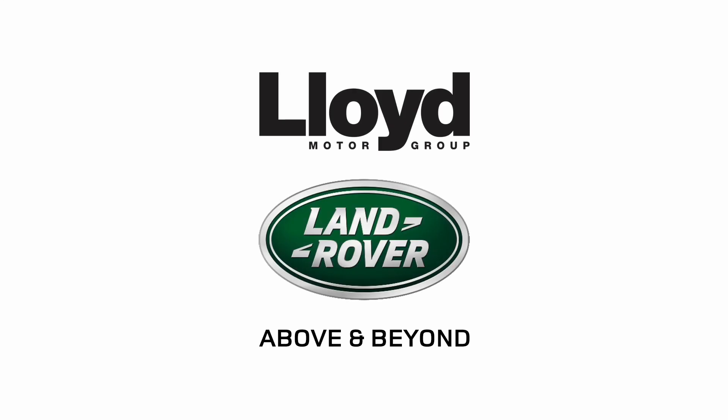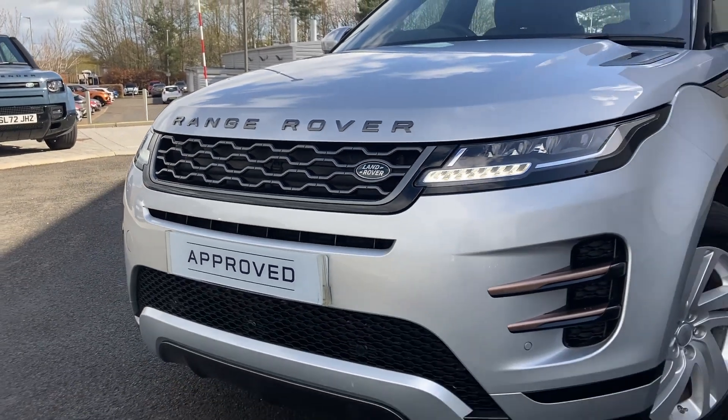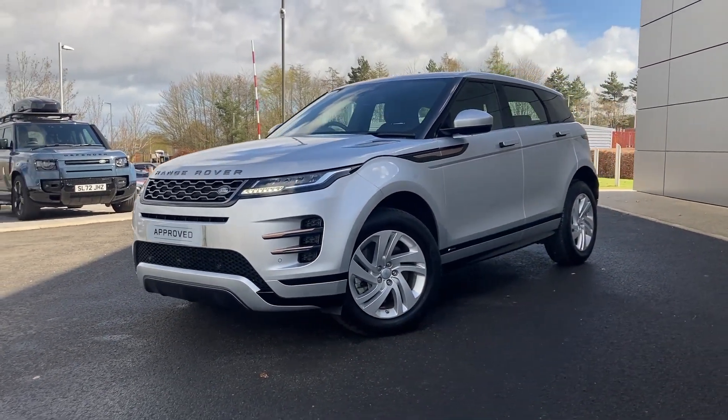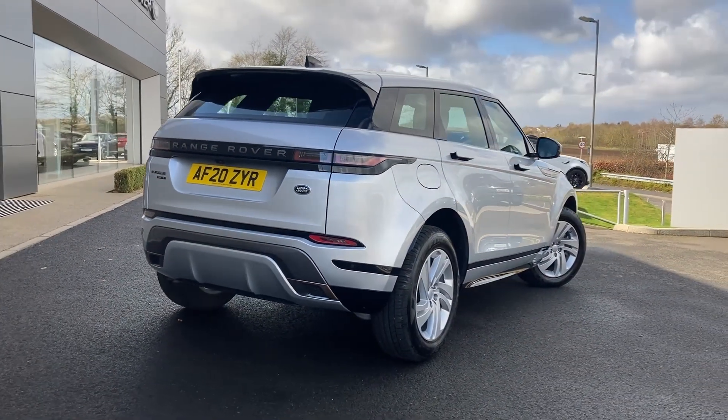Here at Lloyd Land Rover Kelso we are pleased to present this Range Rover Evoque 2.0L D150 R-Dynamic S, finished in Indus Silver metallic stereo paint with 18-inch 5 split spoke silver alloy wheels.